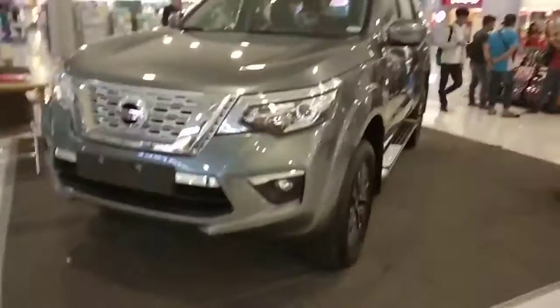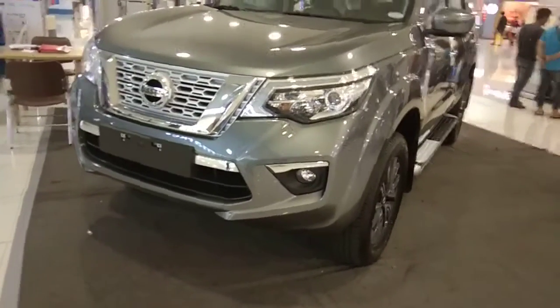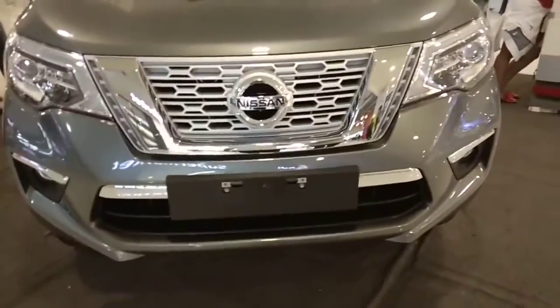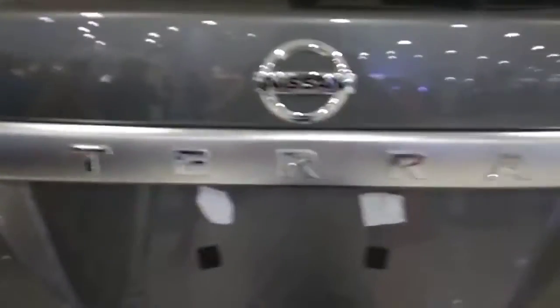This is a short take review of the 2018 Nissan Terra. Today I'm going to make a full tour of the interior and exterior features of this vehicle. It's a review. Right there, got Terra right there.